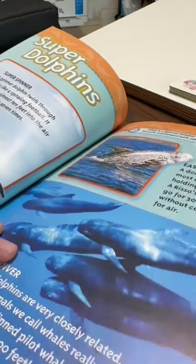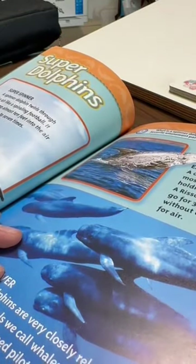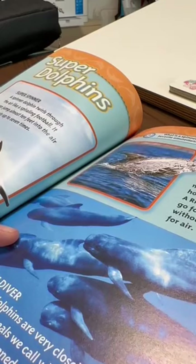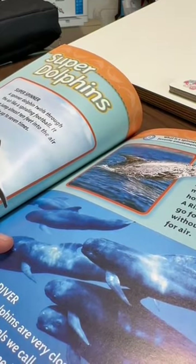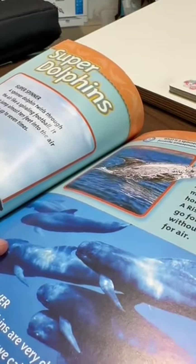Deepest diver: Whales and dolphins are very closely related. In fact, some animals we call whales really are dolphins. A long-finned pilot whale is a dolphin that can dive almost 2,000 feet. Question: What is a spinner dolphin's favorite amusement park ride? Answer: The merry-go-round.